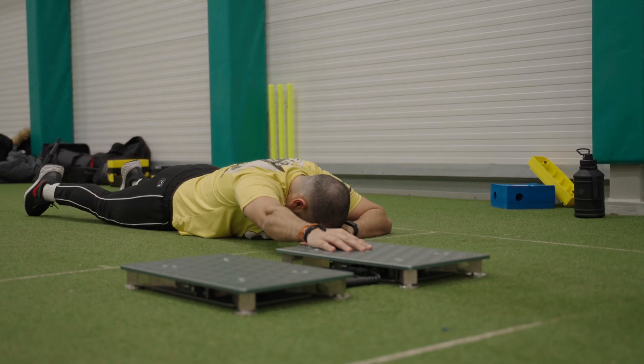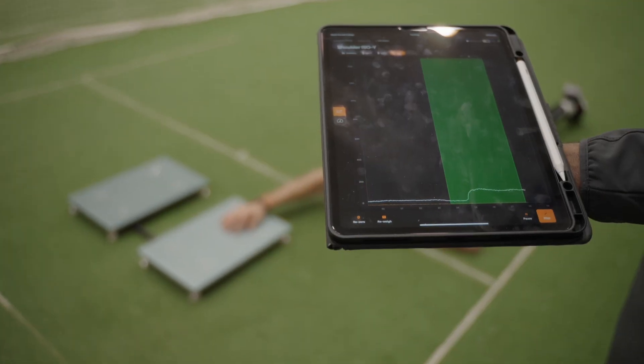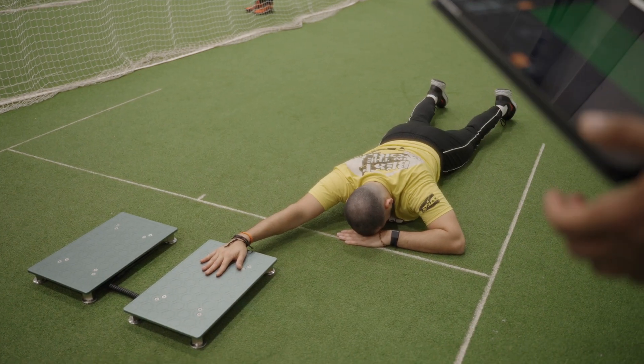Again, with you working with youth athletes all the way through to international athletes, it's just going to be exciting to see some of the numbers that you pump out.